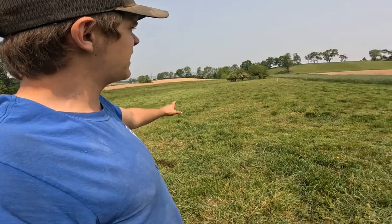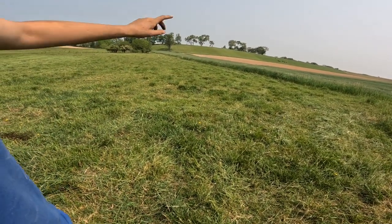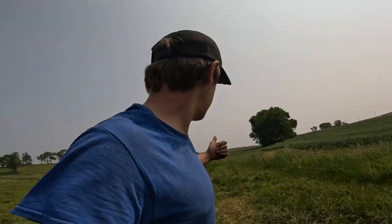I got everything mowed - those two paddocks up there, around the corner there, then on the other side and over there by the hay wagon. Now I'm going to head home, or even change pastures here. It didn't rain yet, so I won't be mowing hay until after that, I think. Or if it looks like it's not going to rain at all, then we might run it.